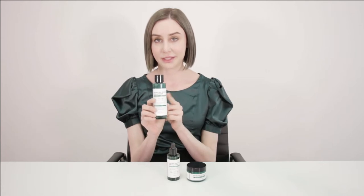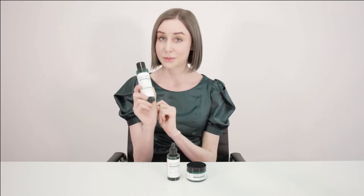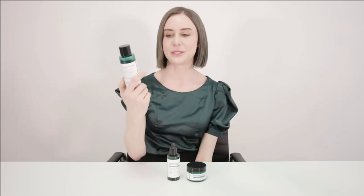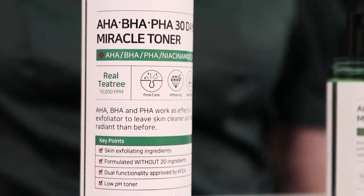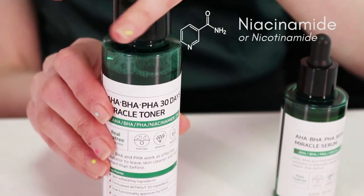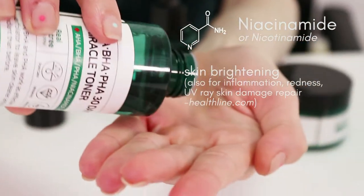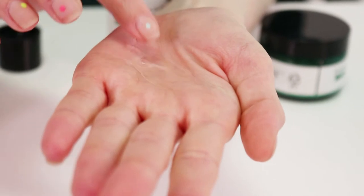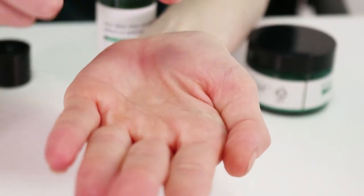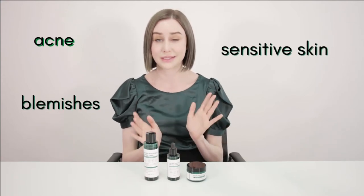This toner in particular is their key best-selling product, so it's a product that we're really, really excited to introduce you guys to. It has skin exfoliating benefits, and it's packed with niacinamide, which as many of you will know is a really great ingredient for skin brightening. It's also formulated without 20 of the most sensitizing and irritating ingredients, which makes it a really great choice for people suffering from acne, blemishes, and those with quite sensitive skin.